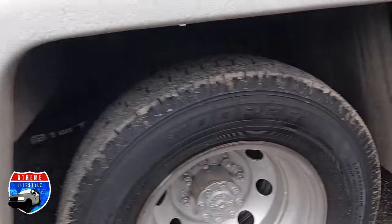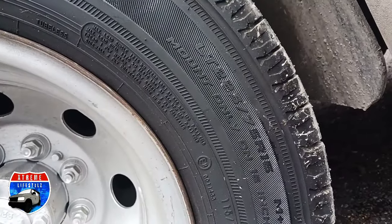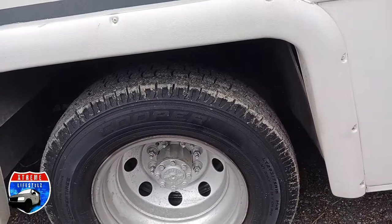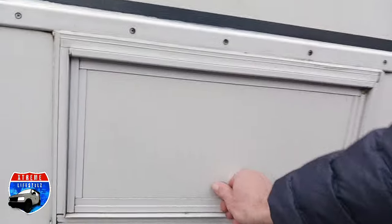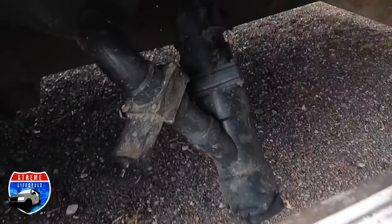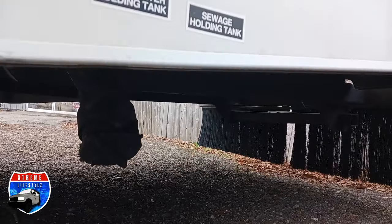Down below — more storage. Some nice looking Cooper tires on here, 225-75 R16s. They are a dually. This is a gasoline tank. Right here is showing our dump station — gray is the drains, black is the toilet.